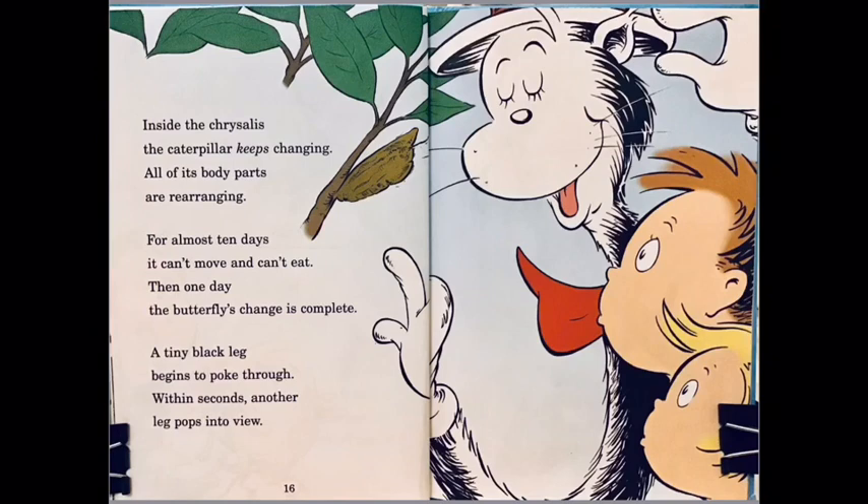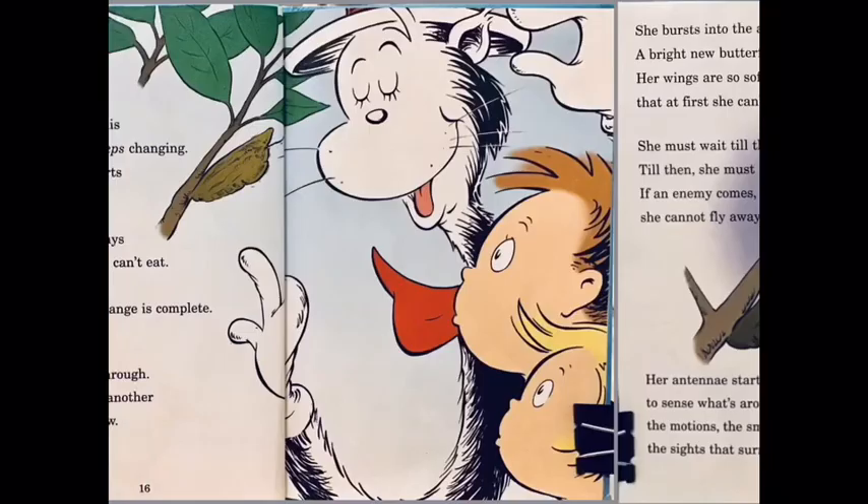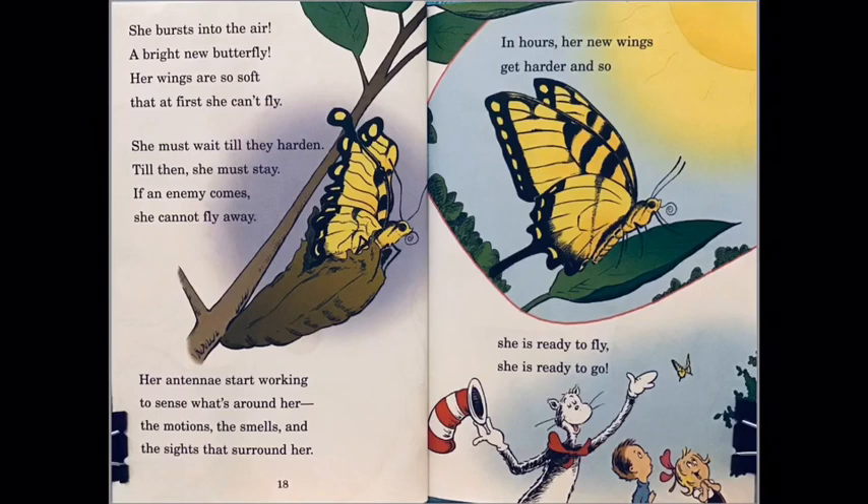A tiny black leg begins to poke through; within seconds another leg pops into view. She bursts into the air — a bright new butterfly! Her wings are so soft that at first she can't fly.